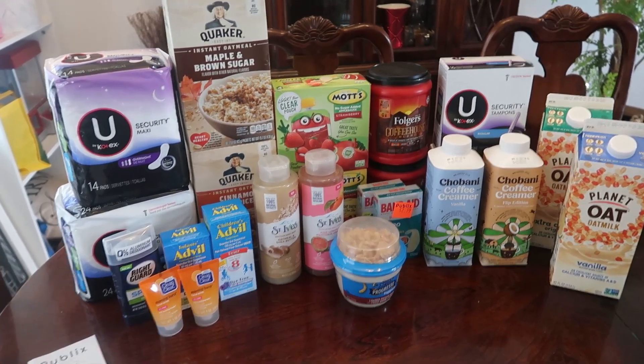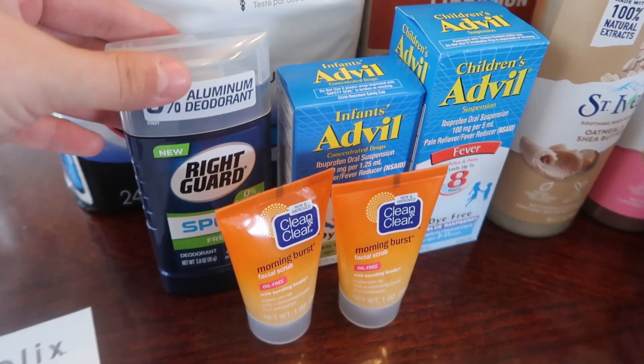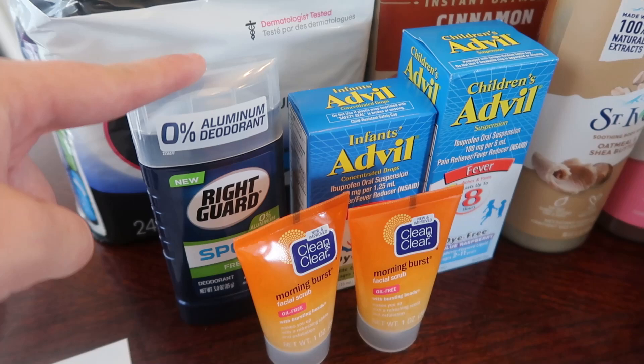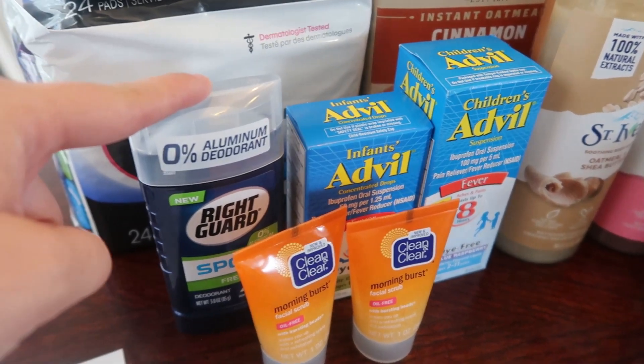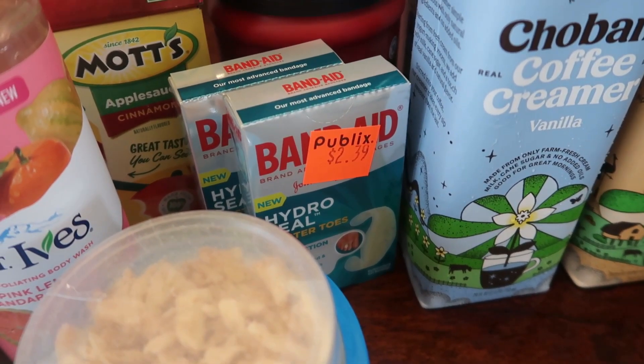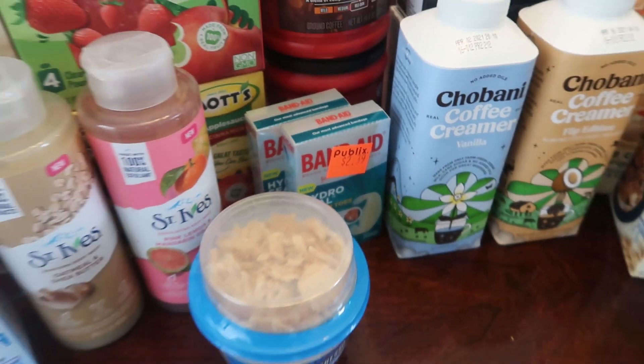On those clearance finds — about $1.20 I think. Let's check the receipt: $1.24 for the Right Guard, rung up exactly like the tag said, and got a dollar off. The band-aids rung up $1.91, so even cheaper — pretty close to free for both boxes with the two coupons used.